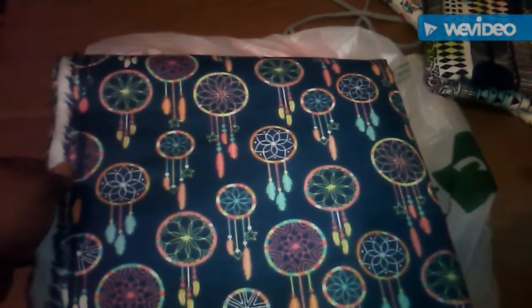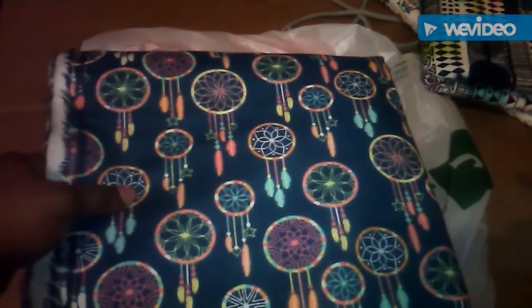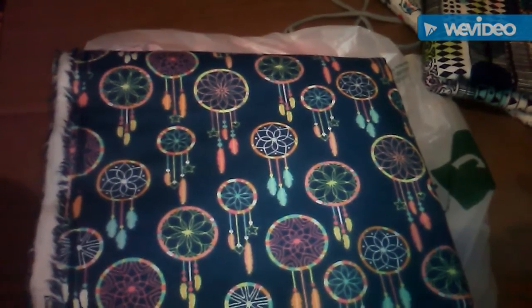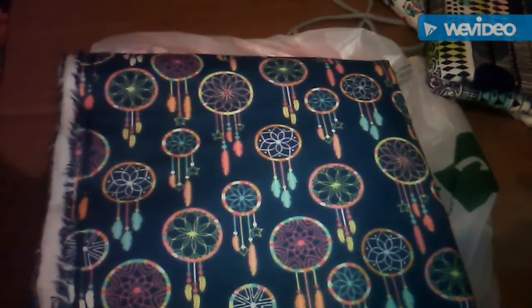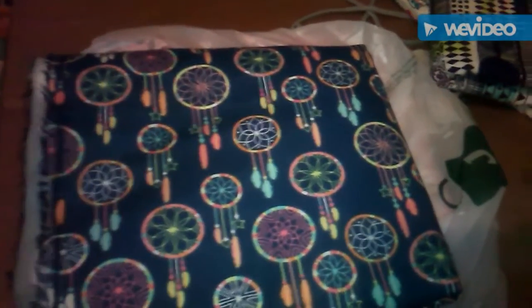So I'm going to be making hopefully two out of each of these because I got like two yards of each. I think a decent-size baby lounger takes about a yard, so I got two yards. If I need extra I can always go back. That was on sale for $2.99 — basically all the fabric I got was on sale for $2.99 a yard.